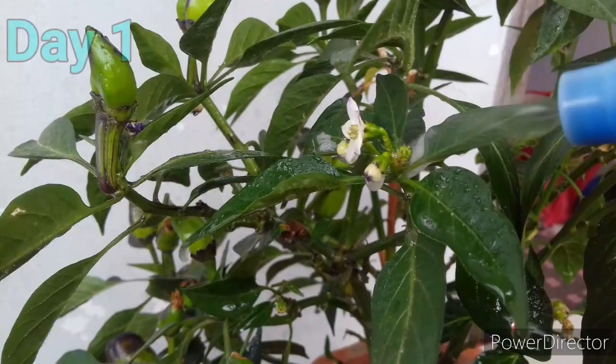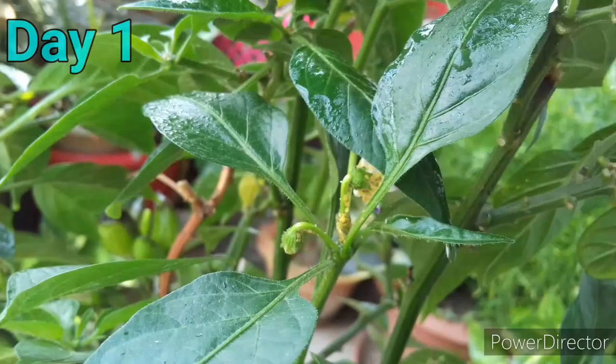Then spray all over your plants. So this is the footage of the first day. I sprayed the pesticide around the buds, flowers, fruits, and both sides of leaves — overall every part of this plant. And I used this pesticide 3 times on the first day.